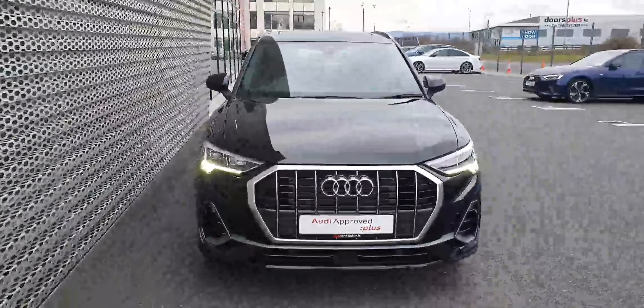The car features LED daytime running lights, full LED headlights with front and rear parking sensors, a reversing camera, electric folding mirrors, full leather interior and a very sporty finish overall. There's also an electric tailgate.